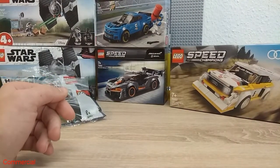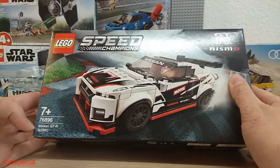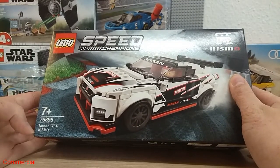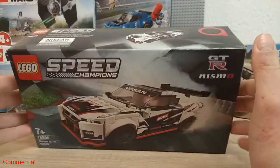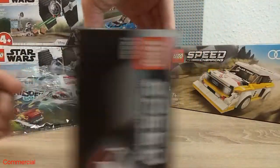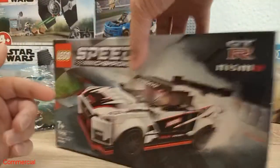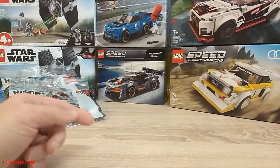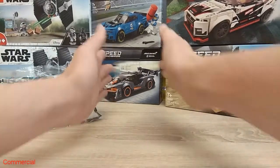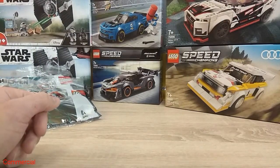I also took this one here, number 76896 Nissan GTR Nismo. It also looks great and I'm really curious about how it looks when it's built. I want to see how it looks beside the older Speed Champions sets, since this one is bigger.